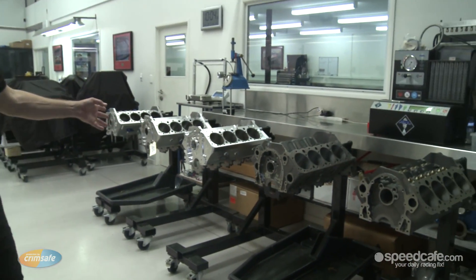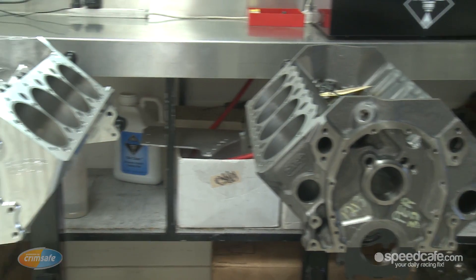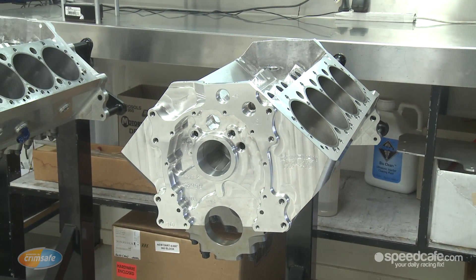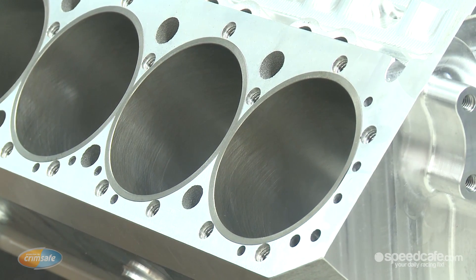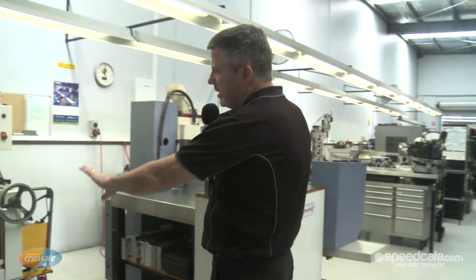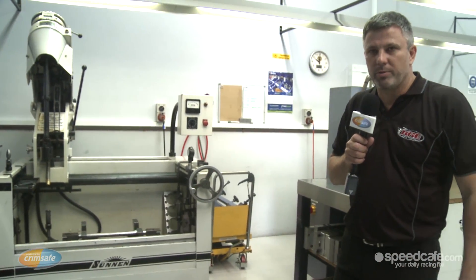When engines come into our shop, they get stripped down the back. The engine blocks all get ready for honing — steel engines for the 360 sprint cars and the V8 supercars, and then the aluminium blocks for the 410 sprint cars. They'll get put in the engine hone over here, which we hone all the blocks to the clearances that we need for road racing or speedway.